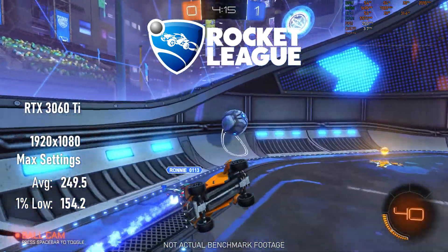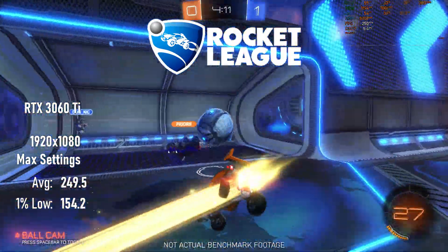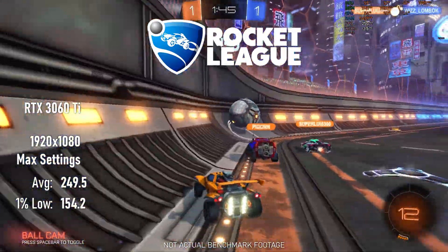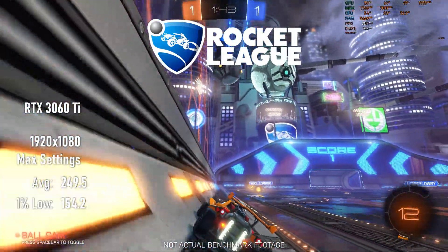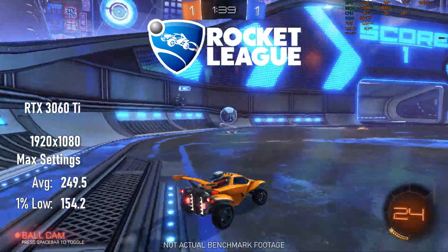Not that the 1650 Super was lacking, but if you happen to have room in your budget for a high refresh rate monitor, Rocket League will stick pretty close to the 250 FPS cap almost all the time. I'm told it's possible to remove the cap, though I couldn't get it to work.